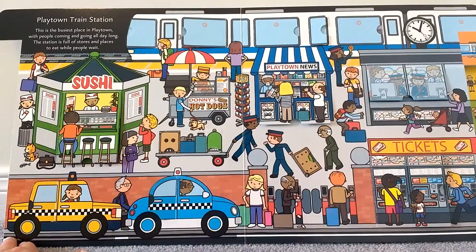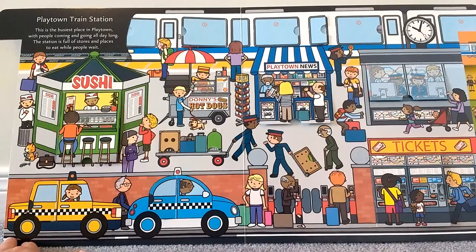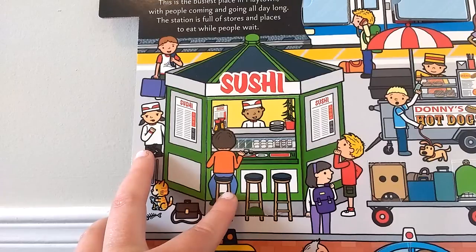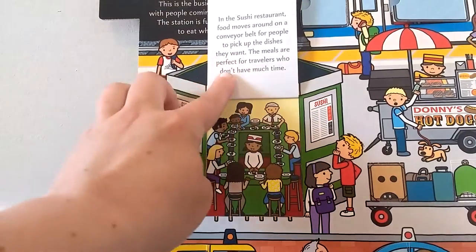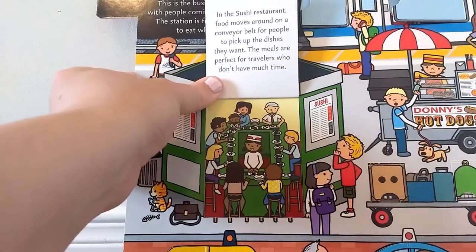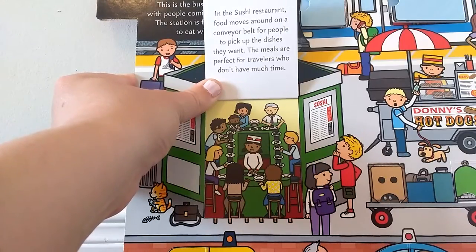Playtown Train Station. This is the busiest place in Playtown with people coming and going all day long. The station is full of stores and places to eat while people wait. Let's take a look in the sushi restaurant. Food moves around on a conveyor belt for people to pick up the dishes they want. The meals are perfect for travelers who don't have much time.